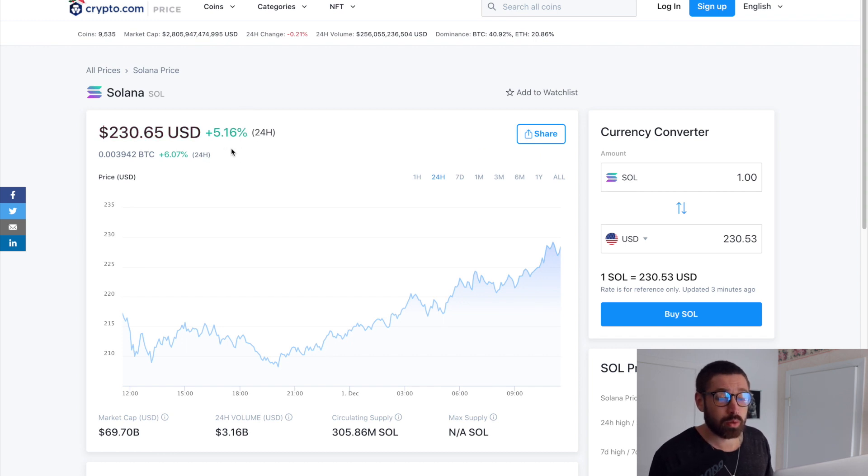SOL is up 5.16% today, sitting on a market cap of 69.7 billion, with a 24-hour volume of 3.16 billion.